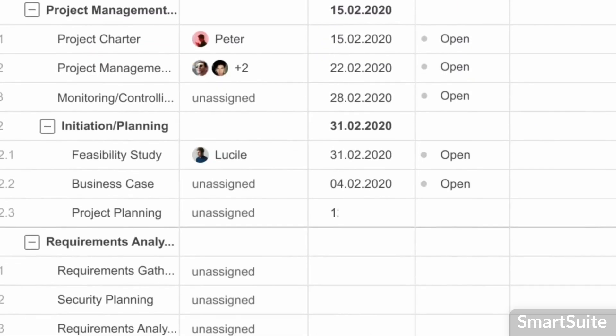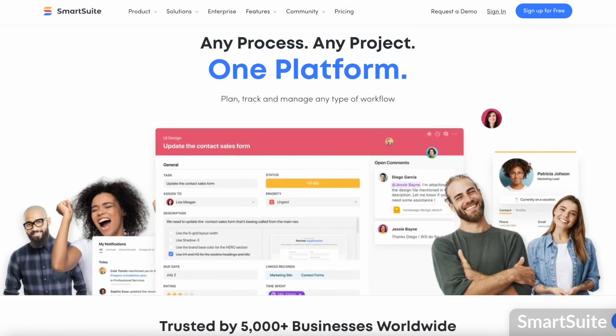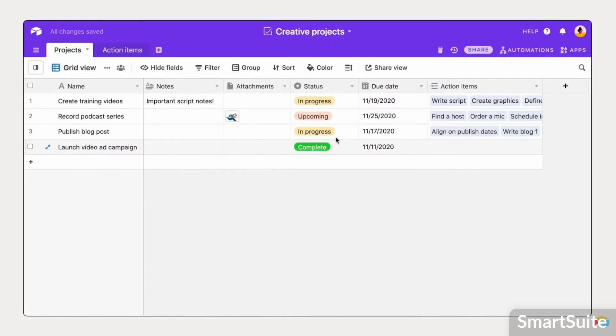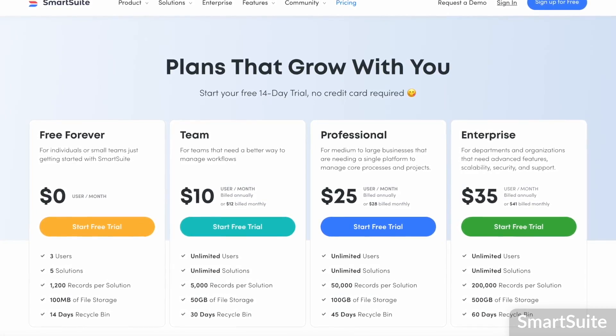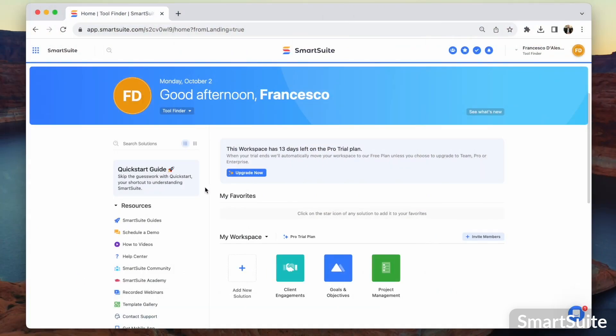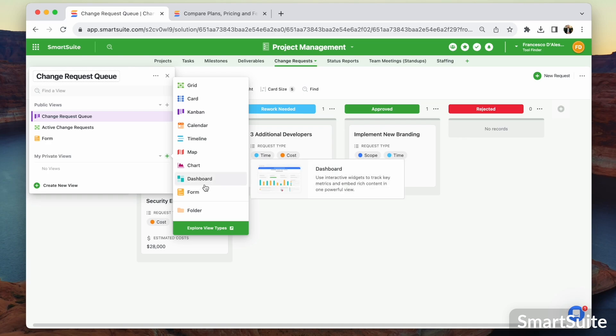Number seven is SmartSuite, a fairly new entry that reminds me of a blend between ClickUp and Airtable — it's a records-based project management system. You get all features as part of your getting-started experience, including dashboards that other apps like monday.com lock behind higher pricing tiers. However, pricing scales with the number of records — so if you add around 500 records for a CRM you're building, it will move to a paid plan fairly quickly. It's worth evaluating based on how many records you expect to use.